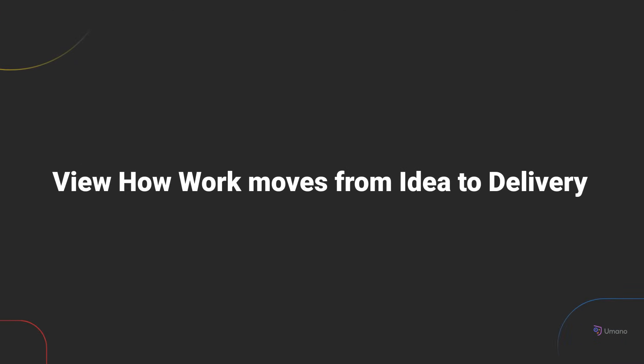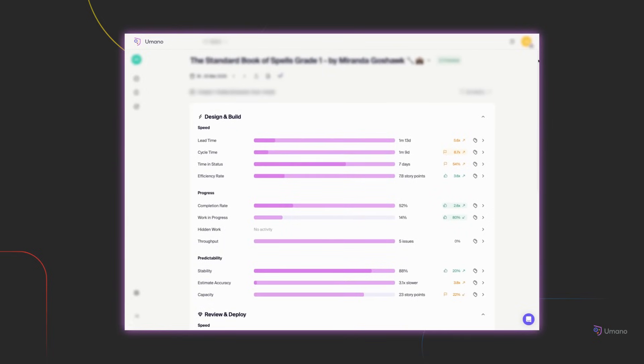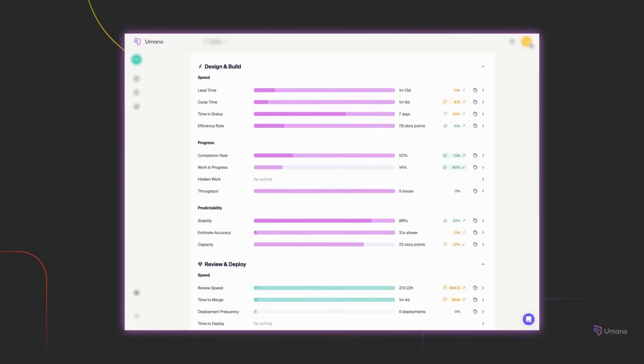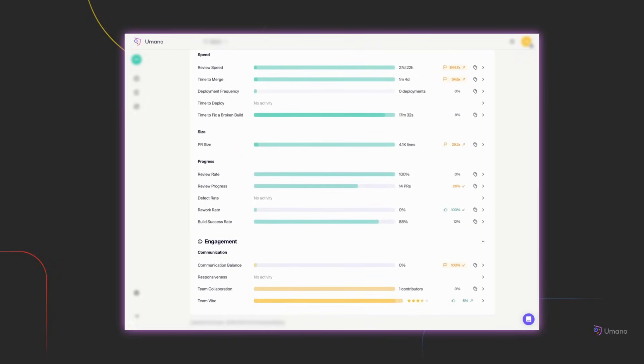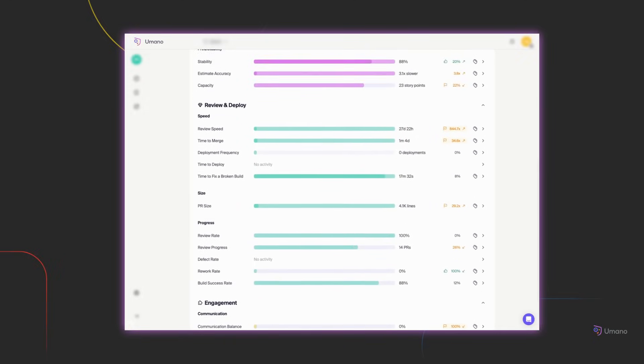Every task in your backlog has a journey, but without visibility into that journey, teams often run into surprises, like slowdowns, blocked work, or imbalanced workloads. With Umano, you get full traceability, powered by over 30 delivery metrics across your entire workflow. You can see where work gets stuck, where flow is smooth, and where your team needs support.